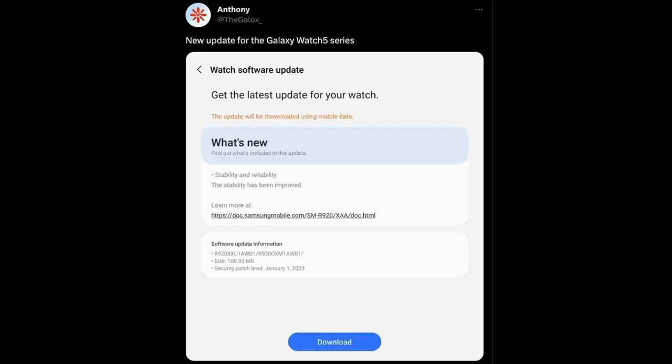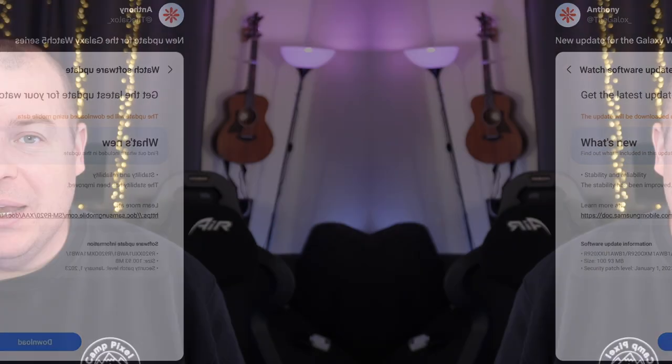If you have the Galaxy Watch 5, there's a 100MB update just pushed out covering system stability and reliability. Just go into the watch app on your phone or the watch settings to download it.